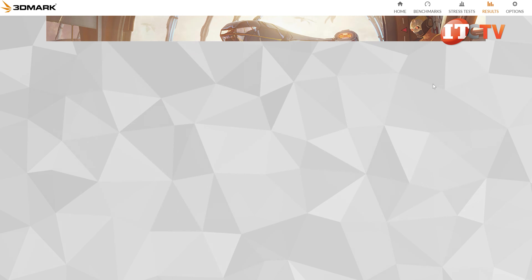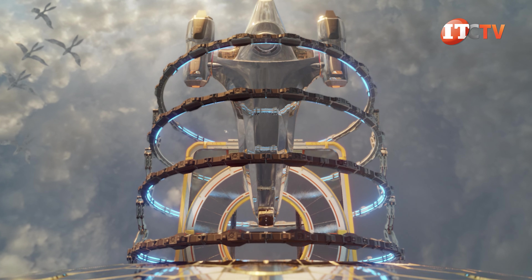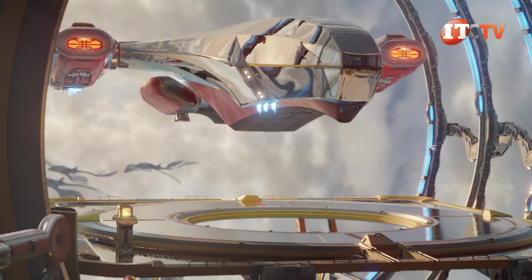We also ran the Port Royale test for real-time ray tracing, and the RTX A2000 card performed quite well, rendering those complex shapes, reflections, and patterns, if a little choppy on the frame rate.